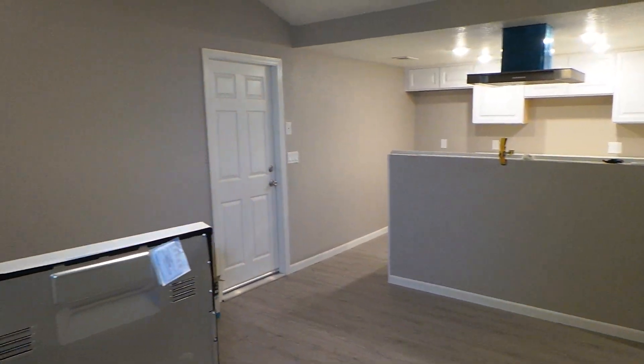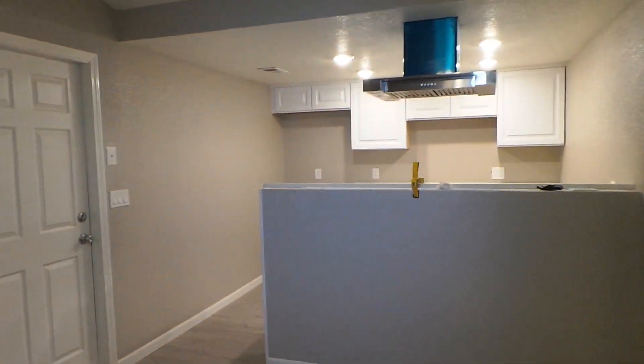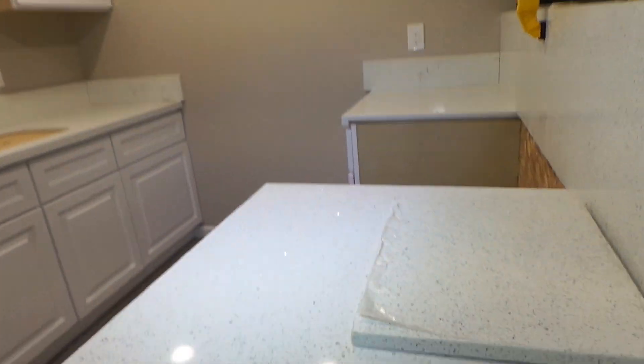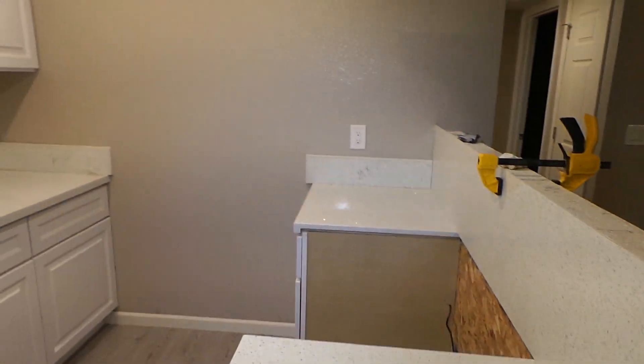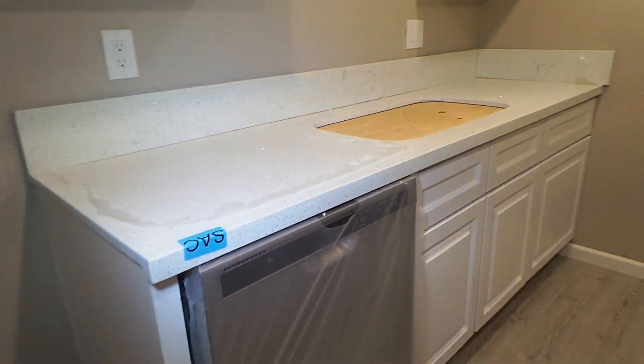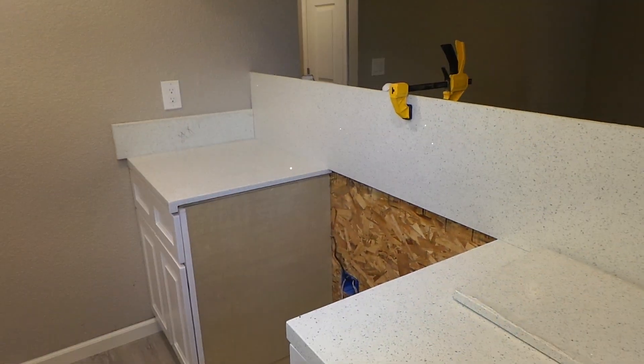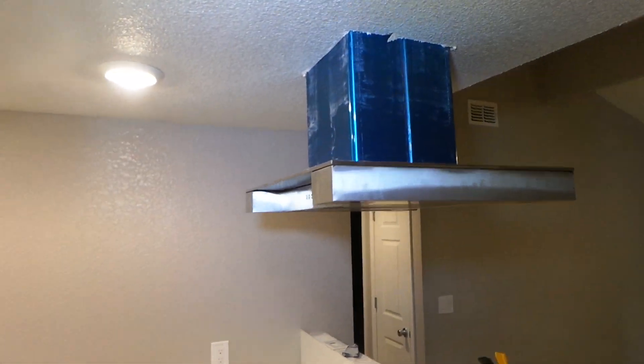It's a dining room area right here. The kitchen is beautiful. We've got this really nice white solid surface and stainless appliances, brand new white cabinets. And that's where the stove is going to go — it's got this beautiful hood up here as well.